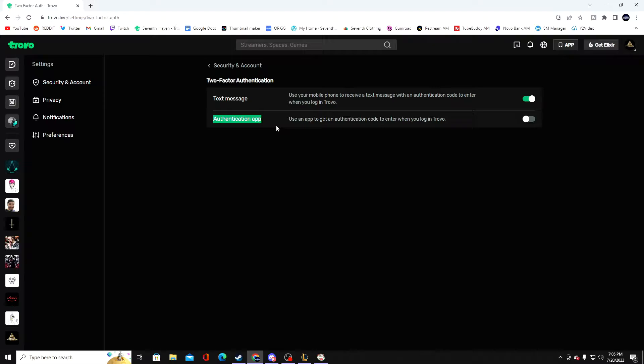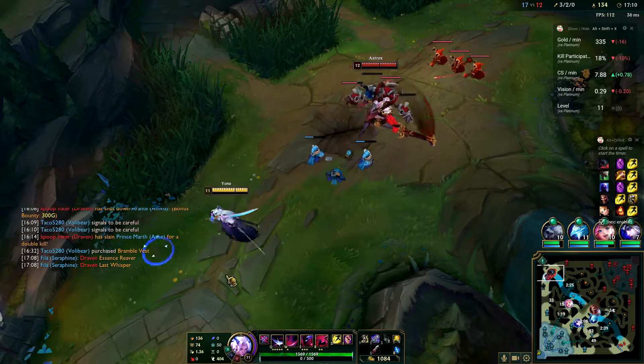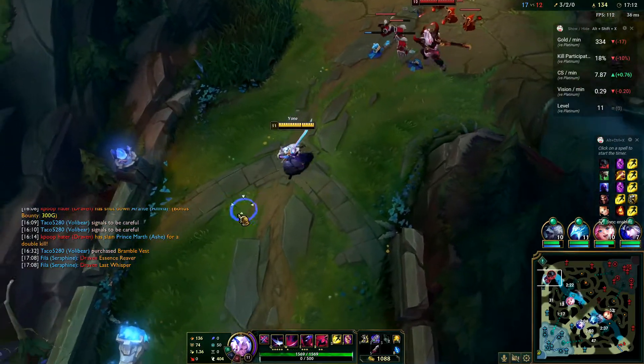They also have an authentication app which is an app that Trovo specifically uses. It's on the Google Play Store and on iOS — all you do is download the app. You enable it and they'll send you a code through the app. These are very important, and I'm about to tell y'all why, so stay tuned.